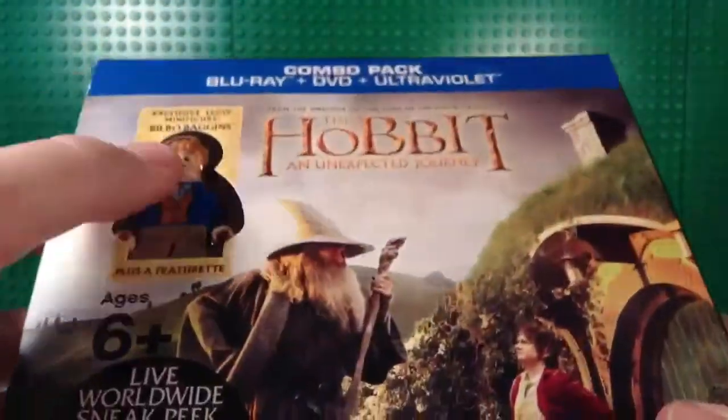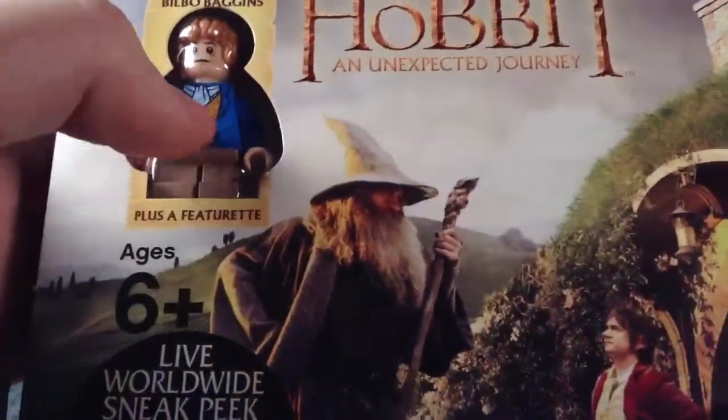The reason I got this instead of just the DVD by itself is for the Bilbo Baggins minifigure. I'm going to be reselling the Blu-Ray or something.